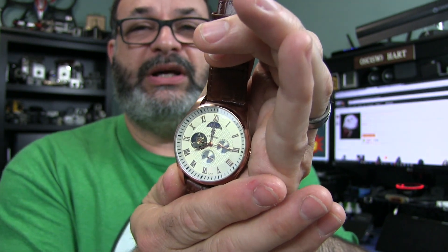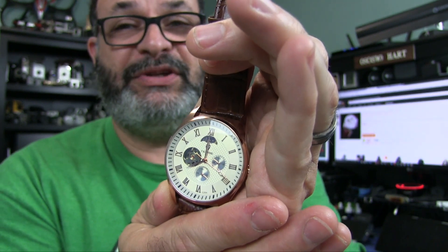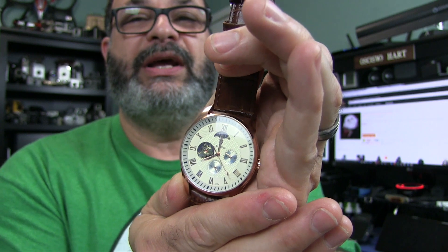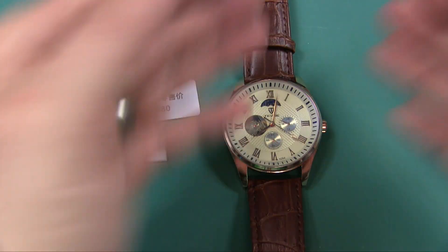They sent me it for review. If you are interested, I provided a link below, and it is for the unbelievable low price of $23, and if you choose, you could have it shipped for free. I had no idea that Gearbest had watches like this.